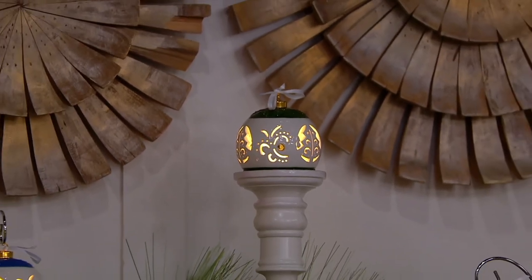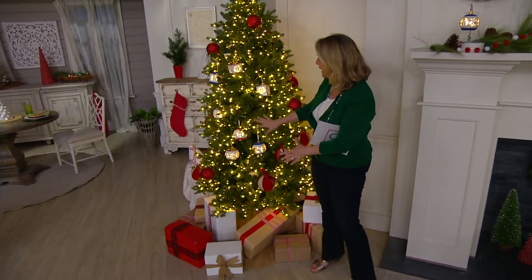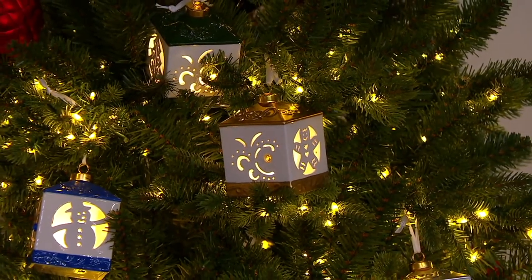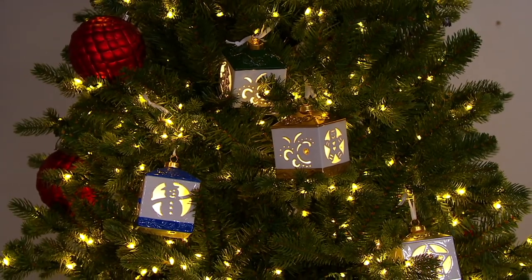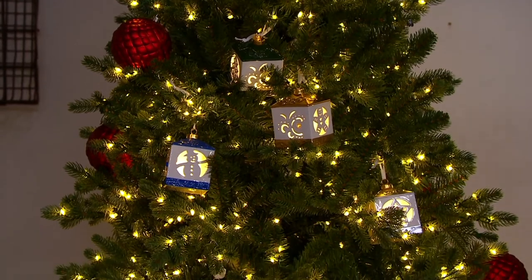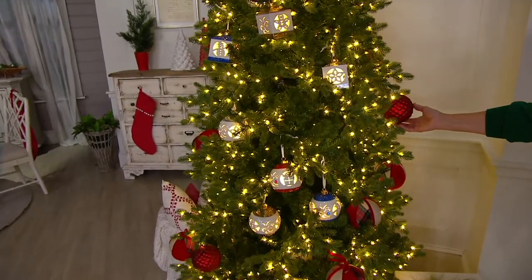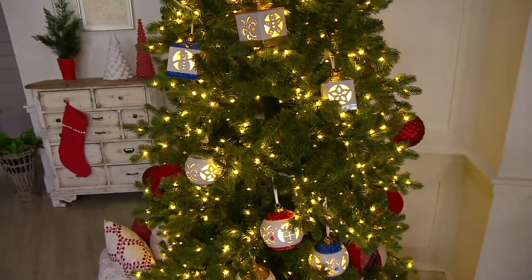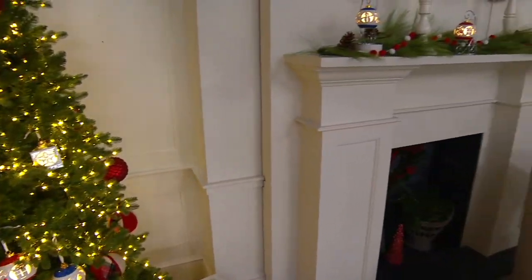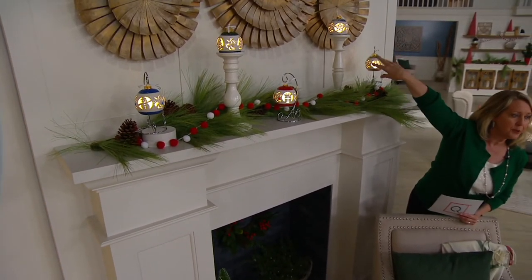Let me show you some ideas of what to do with them. Here we have some on the tree — some lantern ones and some round ones on the tree — and look at how beautiful they are and how they light up. If you've got a lot of great balls already, they're beautiful, but they don't light up and these do. Over at the fireplace, I love what we did — we took two of these beautiful ornaments on stands and put those on top.